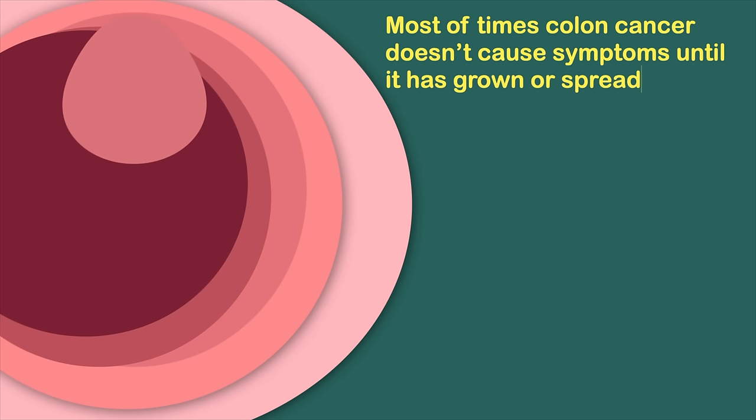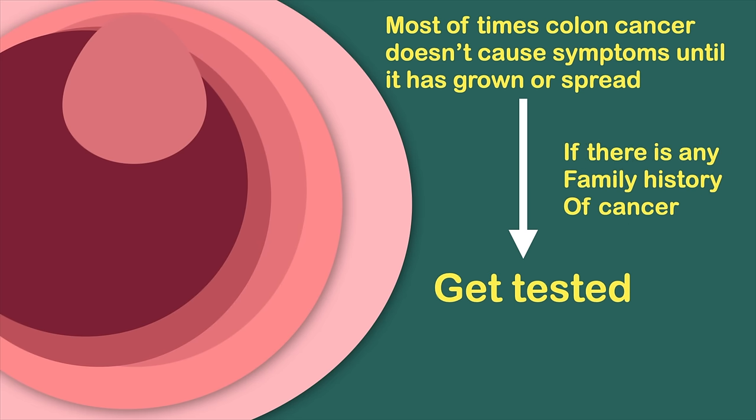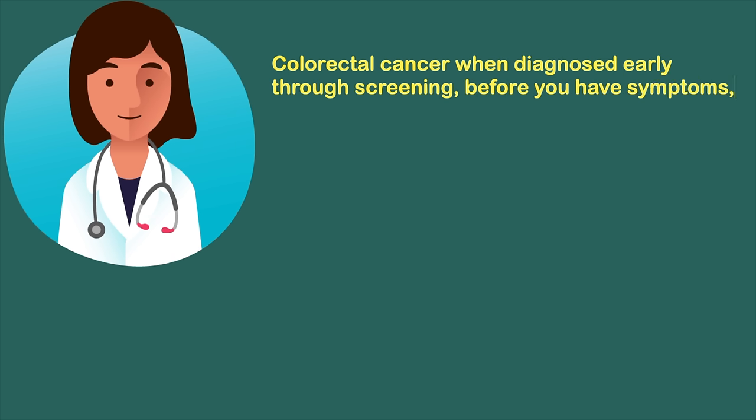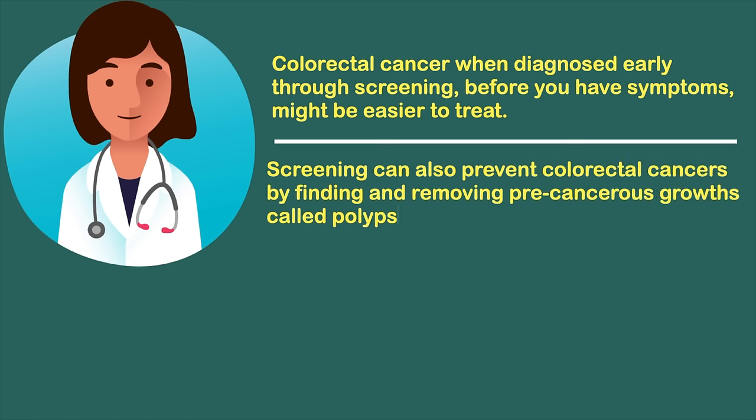Most of the time, colon cancer doesn't cause symptoms until it has grown or spread. Therefore, it is best to be screened before having any symptoms, especially if you have a family history of cancer. Colorectal cancer diagnosed early through screening may be easier to treat, and screening can also prevent colorectal cancers by finding and removing precancerous growths called polyps.